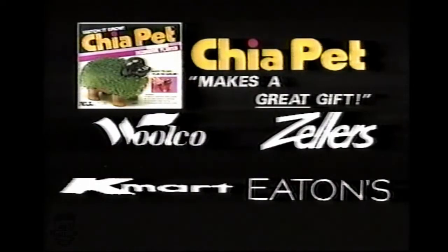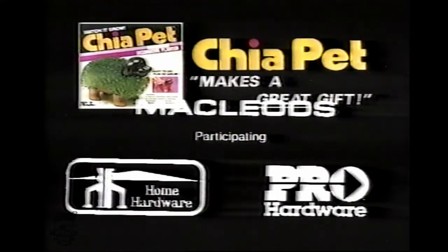Chia pets and chia trees are available at Woolco, Zellers, Kmart, and Eaton's. Makes a perfect gift. Also available at Macleod's and participating Home Hardware and Pro Hardware stores.